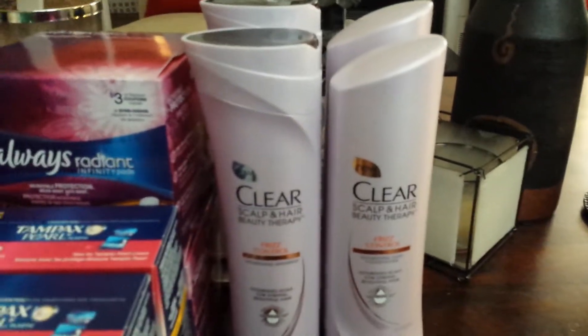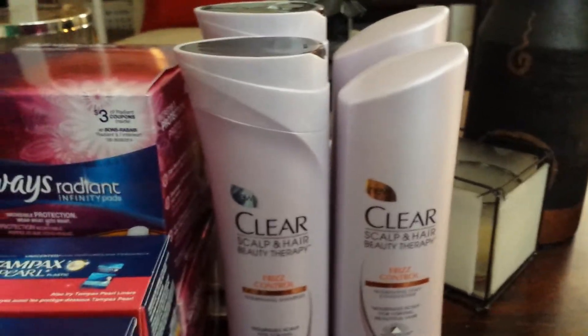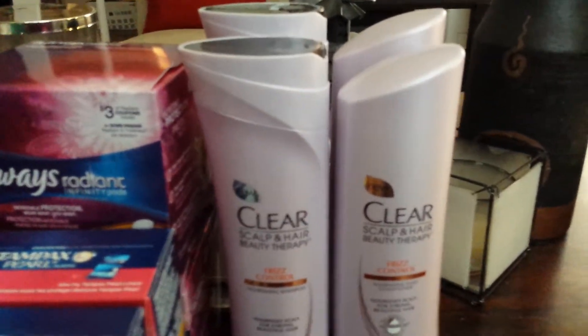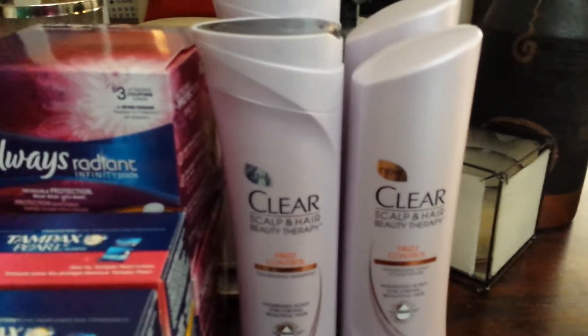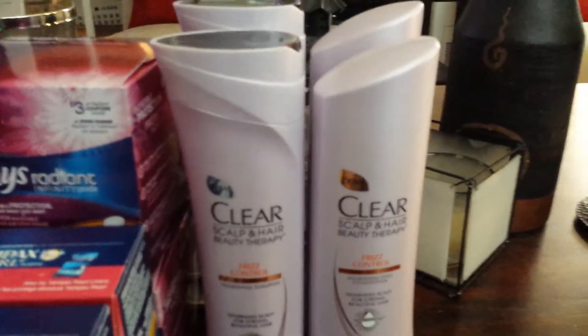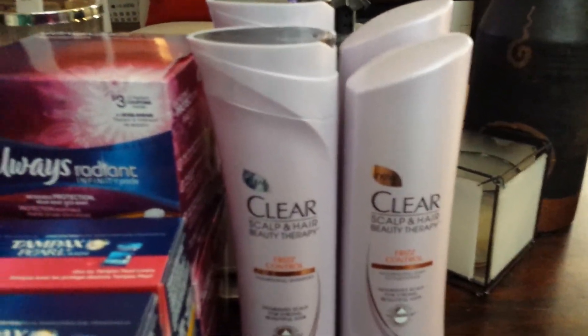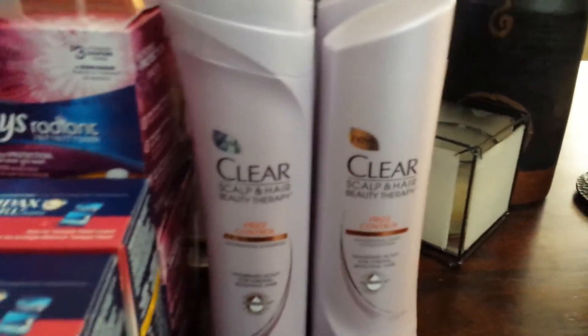There was an incident at the store where they actually charged me for six of them, so you have to be very careful and look at your receipt every time to make sure they're not overcharging you or ringing up items more than what you have, because it's happened to me more than once. Anyway, that's one of the deals.